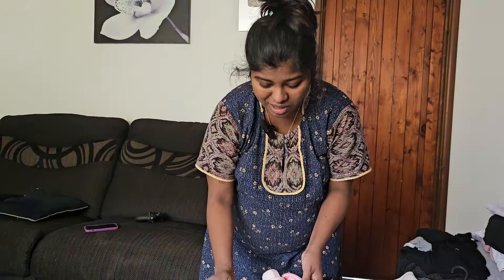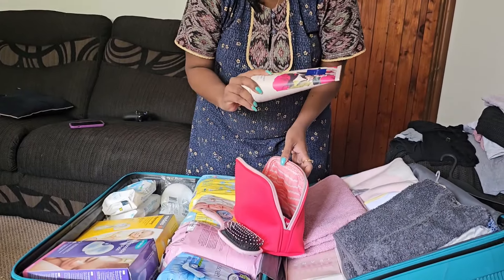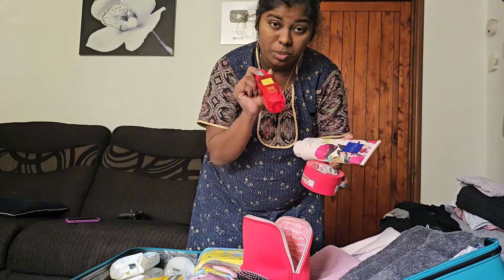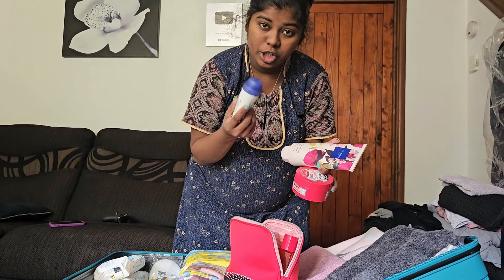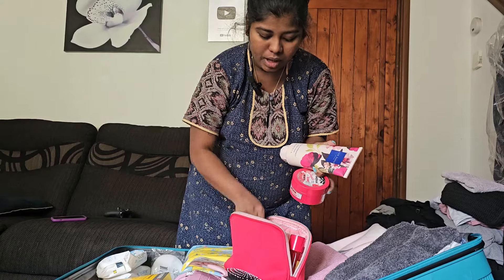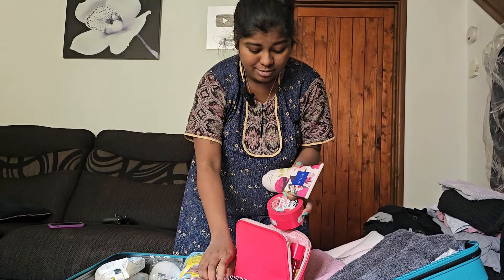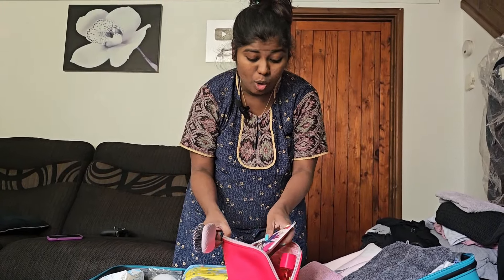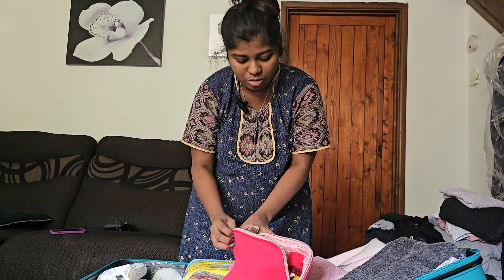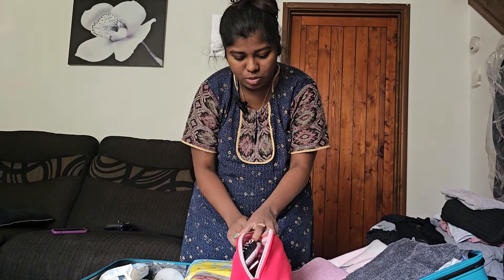We have hair brush, body wash, moisturiser, a little perfume, deodorant, hand cream, vaseline, lip balm, and small stuff — all going into my hospital bag.